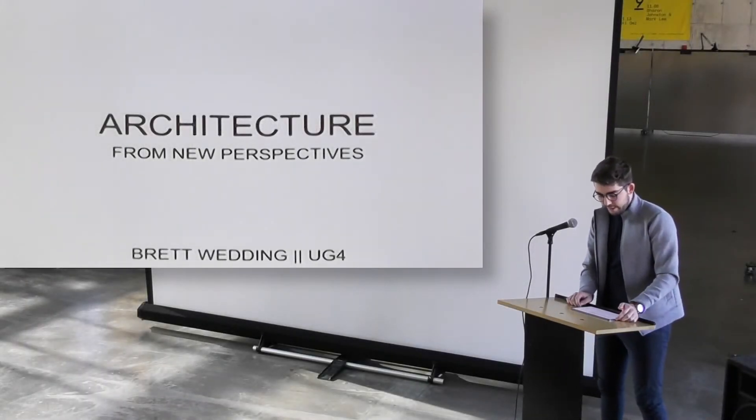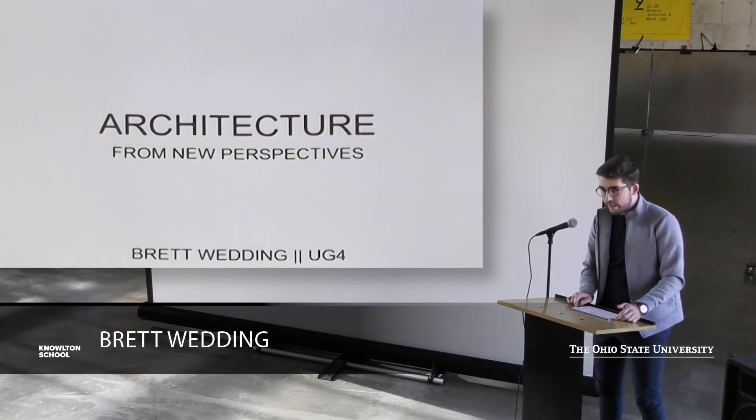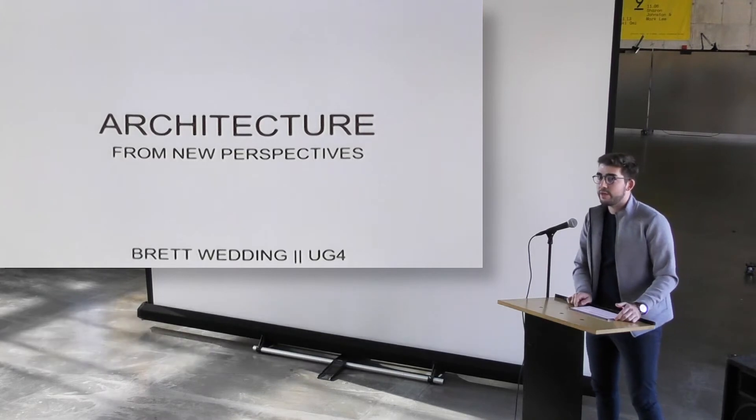Hi, everyone. First of all, I'd like to thank you all for coming, and I'd like to give a special thanks to our guests from the Columbus Foundation for making this possible. My name is Brett Wedding, and I'm a fourth-year undergraduate student, and this is Architecture from New Perspectives.